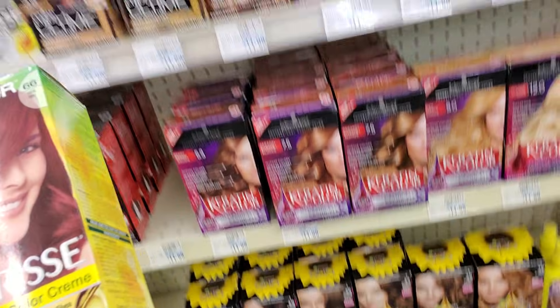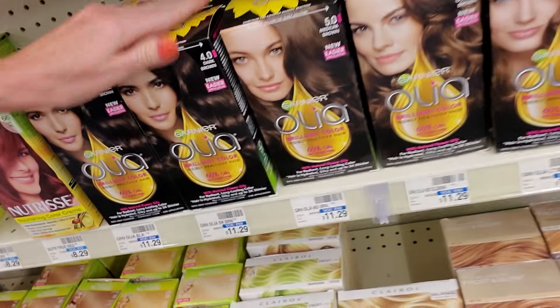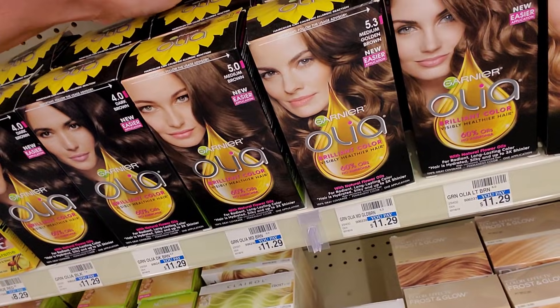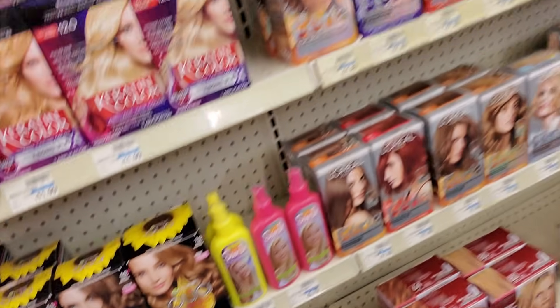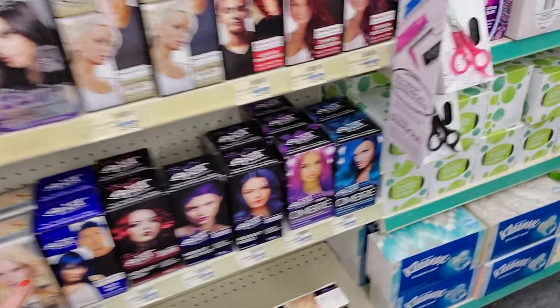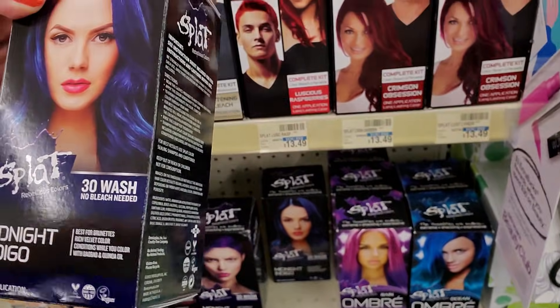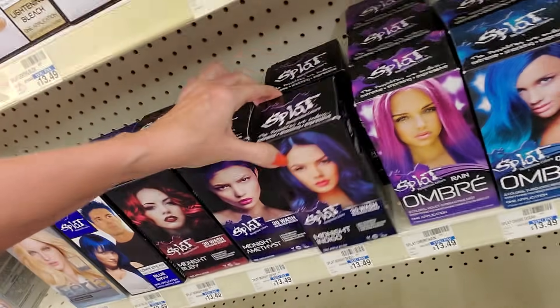Oh, that's a pretty color — True Red. That's not bad. And down here we have Garnier Olia. There we go. We have more Splat down here. This one's cool — this is Midnight Indigo. Boy, that's something. I like it.